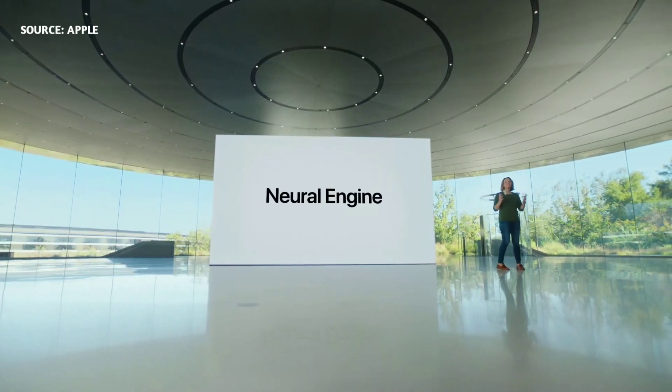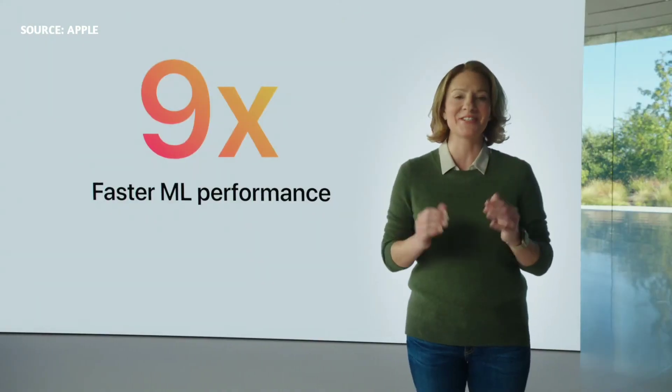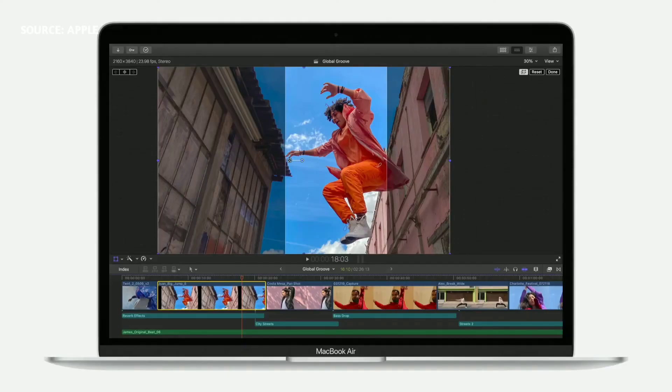Now let's talk about that neural engine. With 16 cores, machine learning workloads are up to an astonishing nine times faster than the previous Air.